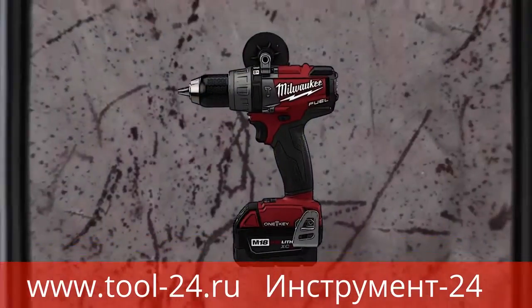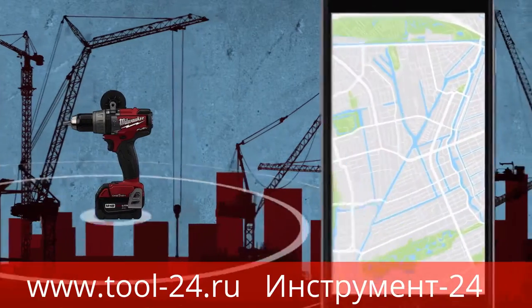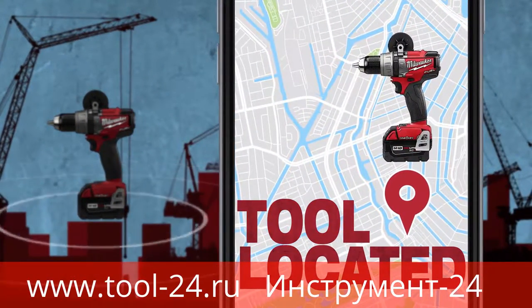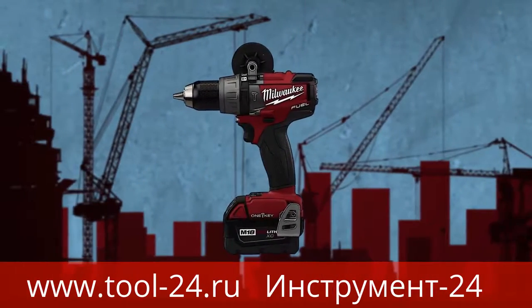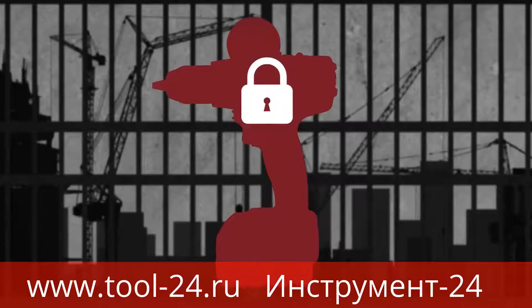Let's say a tool is stolen. You can flag the tool as missing, and you'll automatically receive an updated location the next time that tool comes within range of a phone with OneKey. If you want to take it a step further, you can lock the tool out so it cannot be used until it has been recovered.